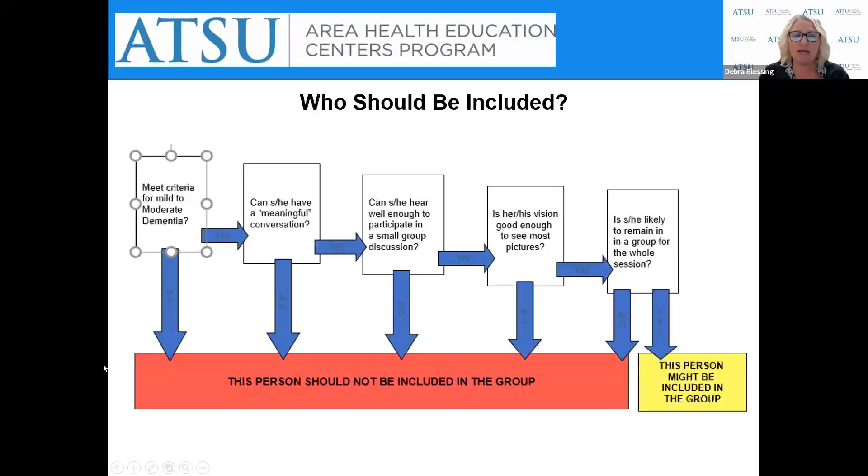Who should be included? Meeting the criteria of mild to moderate dementia is assessed using the St. Louis Mental Status Exam. Key questions: Can the person have a meaningful conversation? Can they hear well enough to participate in small group discussion? Is their vision good enough to see pictures? Are they likely to remain in the group for the entire session? If all answers are yes, the person is good for a group. If not, there should be further discussion about whether a different group or individual CST would be a better option.